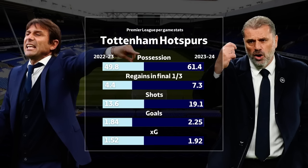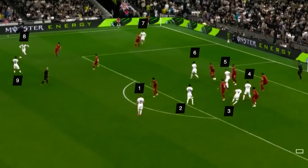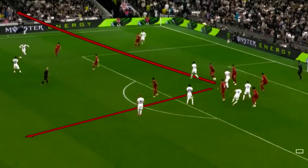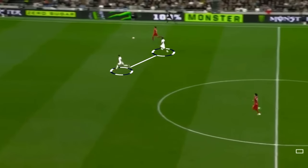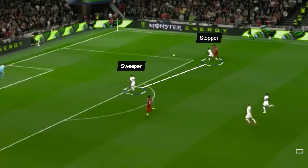While high pressing has been very effective for Spurs, this tactic does have a problem. If players are instructed to press high, it makes them vulnerable at the back. The opposition can play an over-the-top ball, creating a direct threat of a counter-attack. To mitigate the risks from these situations, Postecoglou introduced the second tactic: the sweeper-stopper system.